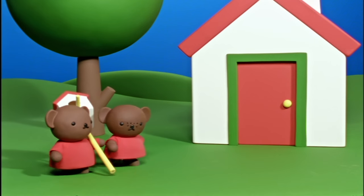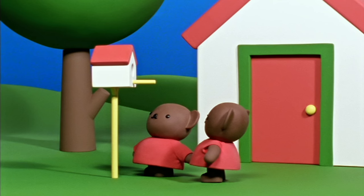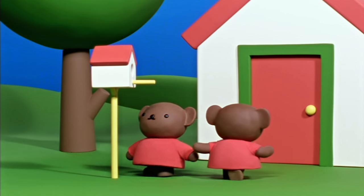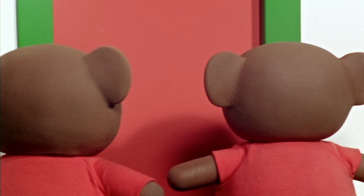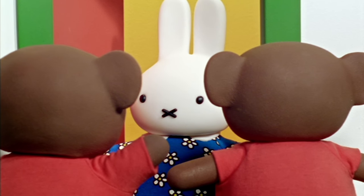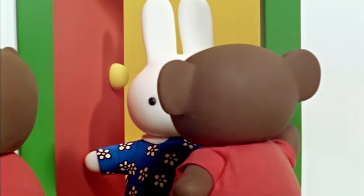On Miffy's birthday, Boris and Barbara brought the bird house to Miffy's house and set it up on a pole in Miffy's garden. Happy birthday, Miffy, said Boris and Barbara. We have a surprise for you. Come and see.